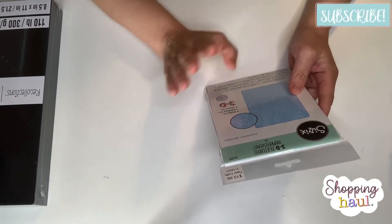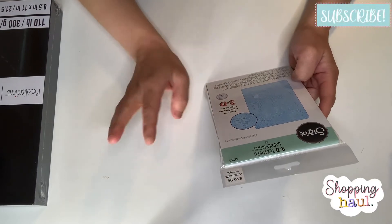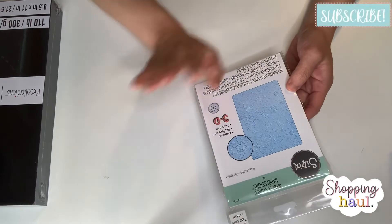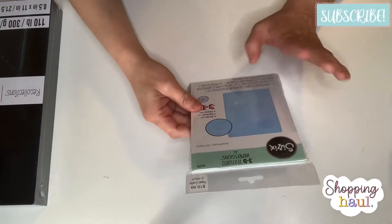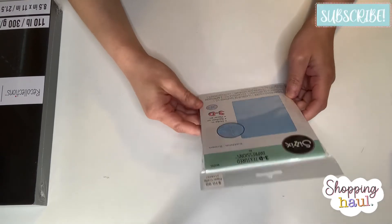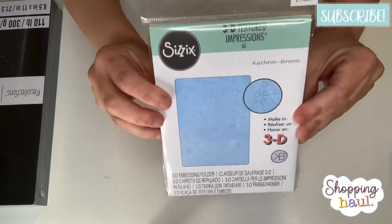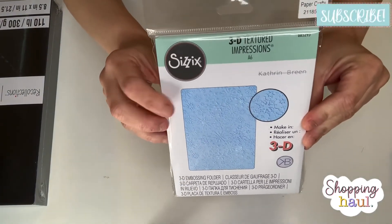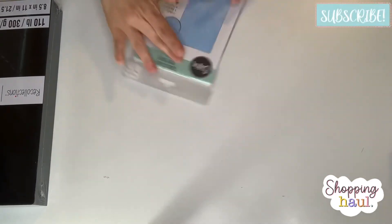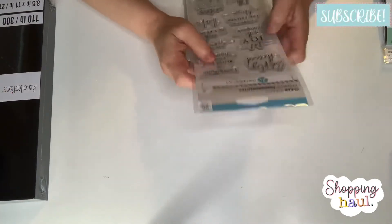I also got this 3D embossing folder. I went to a different Hobby Lobby and nothing was marked down there except the jewelry section — not even the dies or anything in the craft section. But that was okay because this 3D embossing folder is so beautiful. It's a snowflake design — I really want to use that one, it's just so pretty.